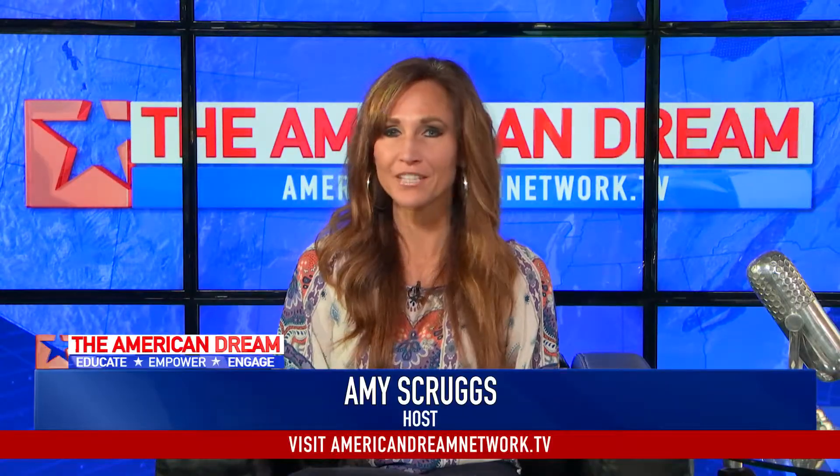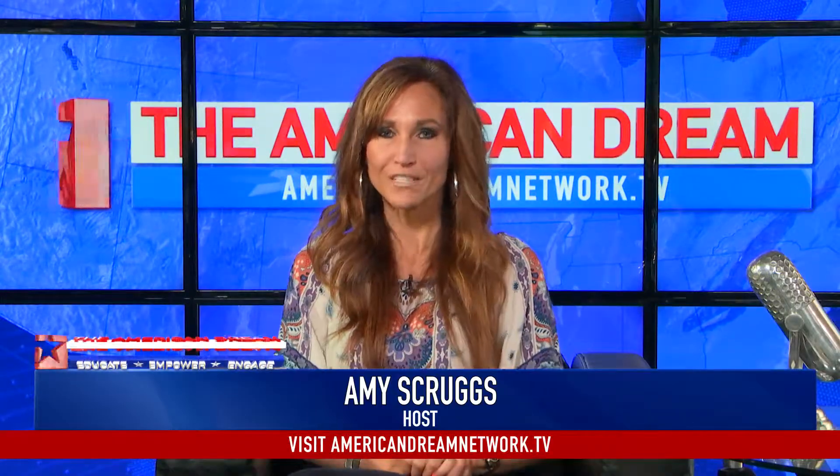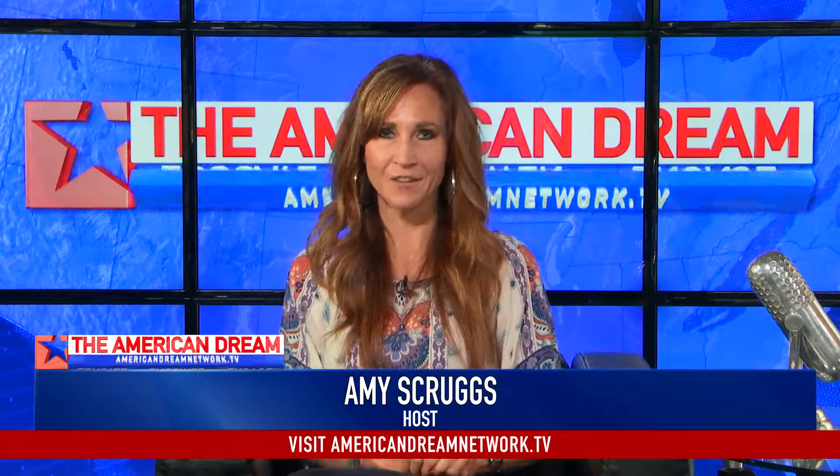The Home-A-Rama is taking place right now until August 5th. Lynn Schwarber is first hand checking out everything going on at that great event. Let's hear what she has to say. Hi Amy, I am here at Home-A-Rama which is at Highlands at Heritage Hill in Union Township, Warren County, in the King School District this year.